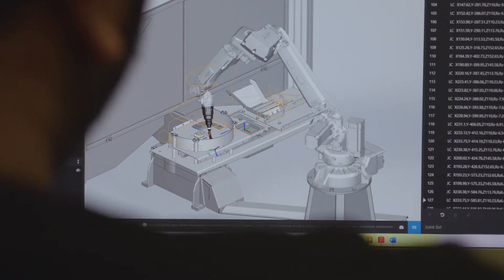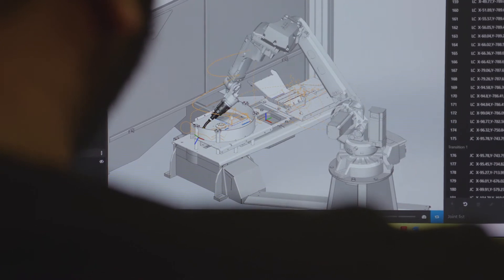Plasmax offer a range of CNC profile cutting systems. We also offer end-to-end robotic welding solutions.